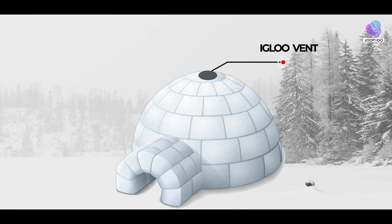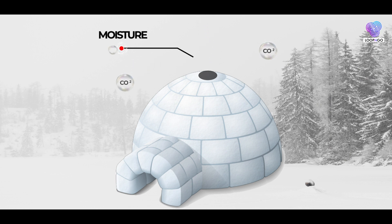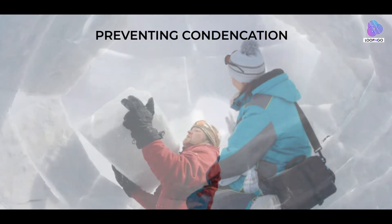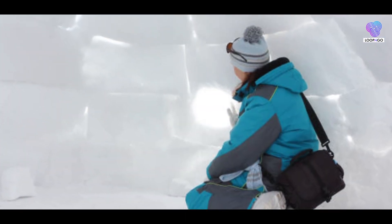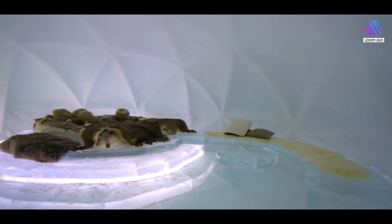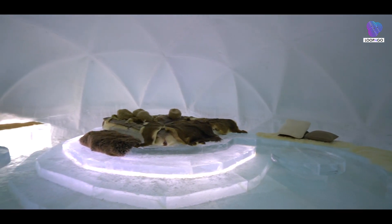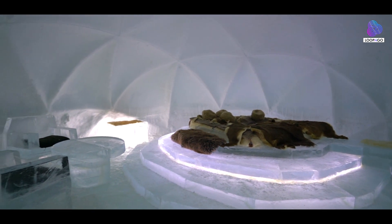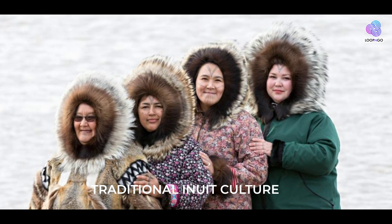A small ventilation hole is often created at the top of the igloo. This hole serves two vital purposes: it allows moisture and carbon dioxide generated by the occupants' breath to escape, preventing condensation on the inner walls, and it ensures a continuous supply of fresh air. This clever ventilation system helps maintain a comfortable and safe environment inside the igloo.